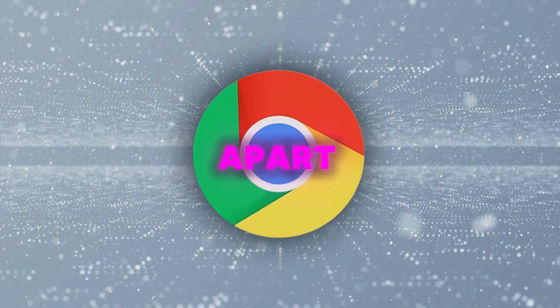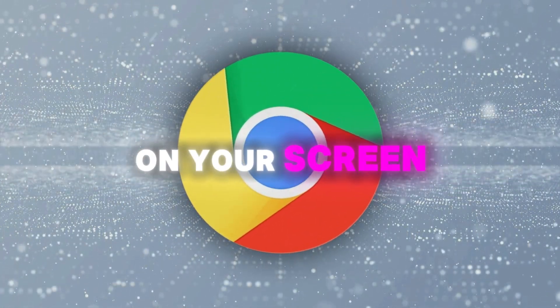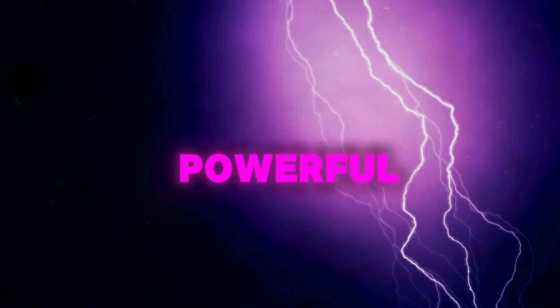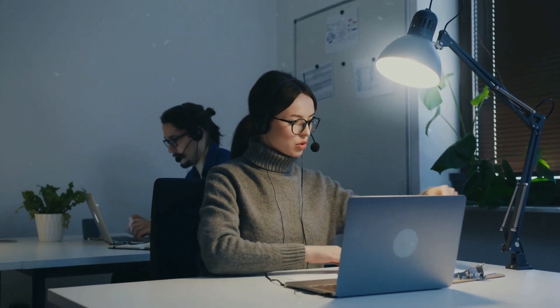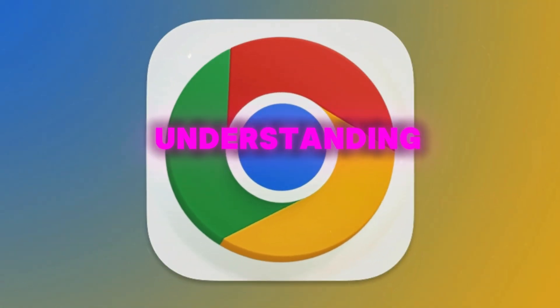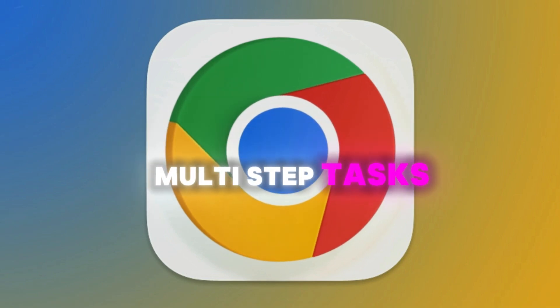What sets Jarvis apart is its remarkable visual comprehension — it can see and understand everything on your screen: every button, text field, and link, just like you do. But here's where it gets really powerful: Jarvis can remember and process an enormous amount of information — about 2 million tokens worth. That's like having an assistant with an exceptional memory who never forgets your previous conversations or requests.